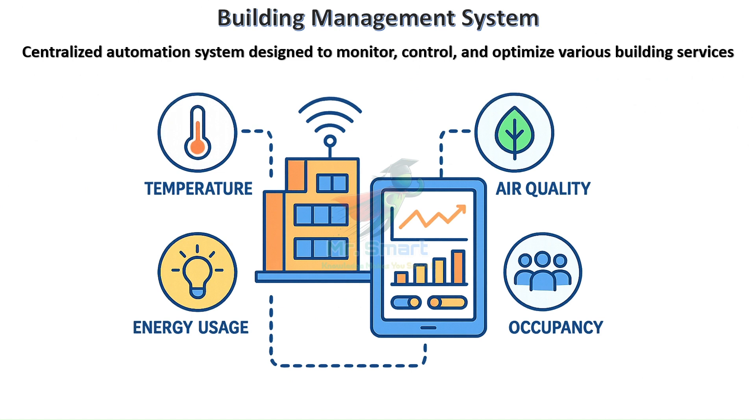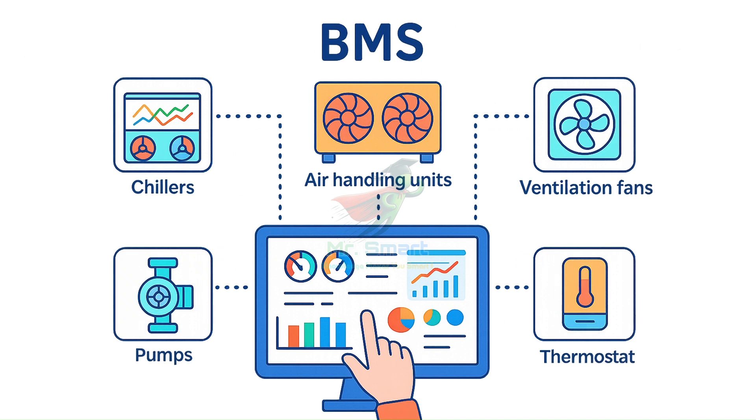So, what exactly is a Building Management System? In simple terms, it's a centralized automation system designed to monitor, control, and optimize various building services, especially HVAC. Think of it like a digital supervisor, constantly watching over temperatures, air quality, occupancy, and energy usage, and adjusting things automatically to maintain comfort and efficiency. A BMS connects various subsystems of a building — like chillers, air handling units, ventilation fans, pumps, thermostats, and sensors — into a unified network, monitored and controlled from a central location, often through a computer interface or touchscreen dashboard.